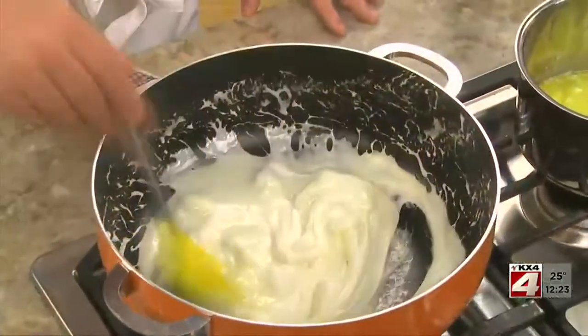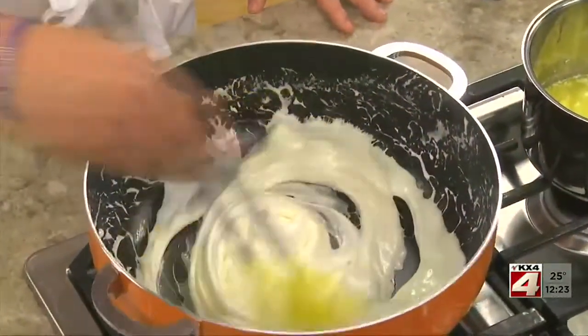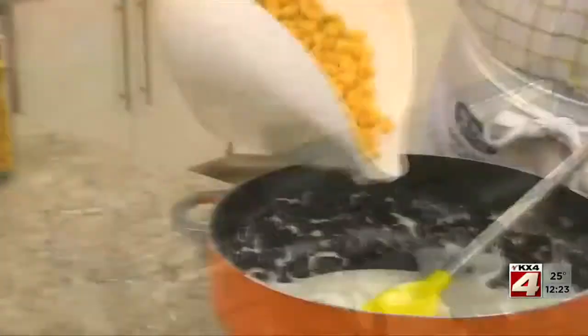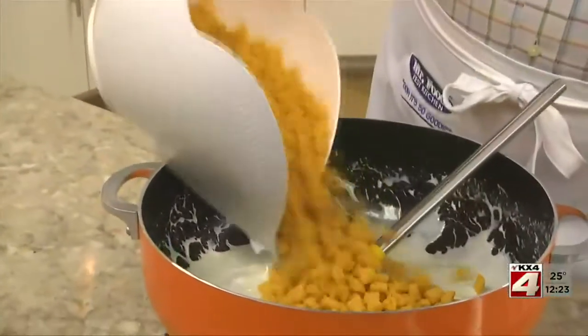We begin by melting some butter in a soup pot along with a package of marshmallows, just until they're melted. We take this off the heat and stir in a good amount of peanut butter crunch cereal.